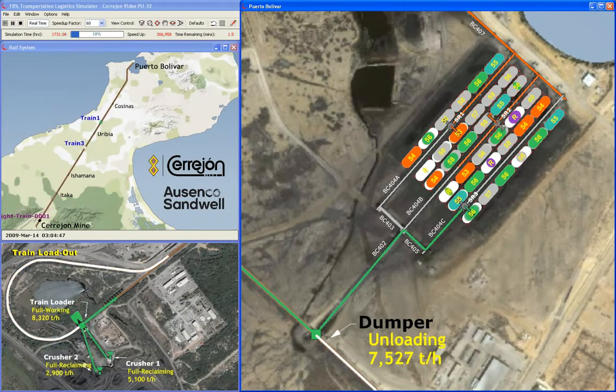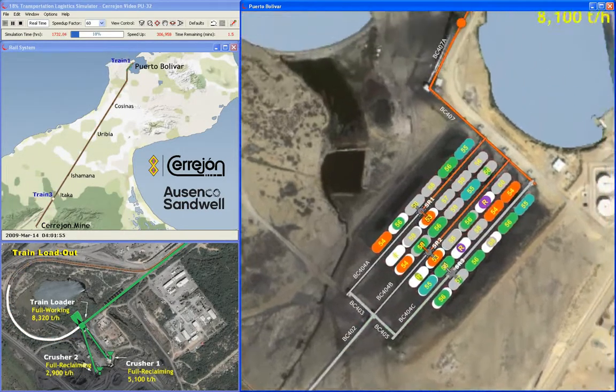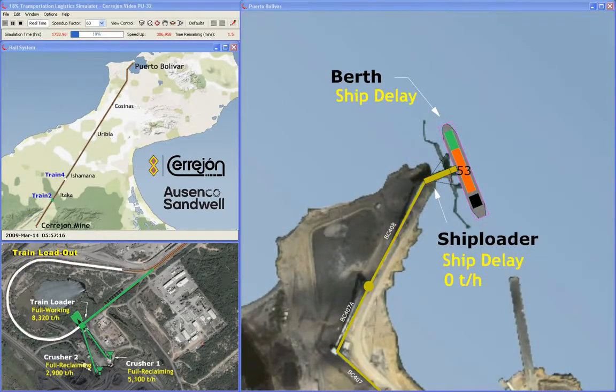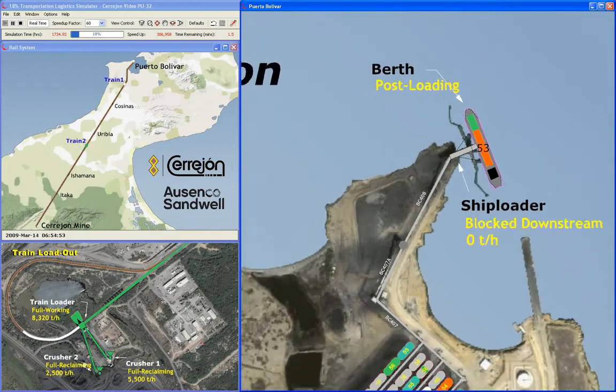Two reclaimers are used as much as possible to load a ship. Direct loading is allowed when possible. After loading, additional delays for final draft checks and other documentation are applied.